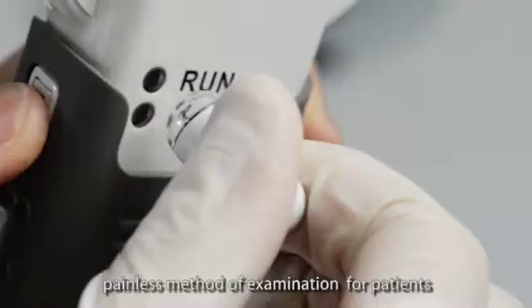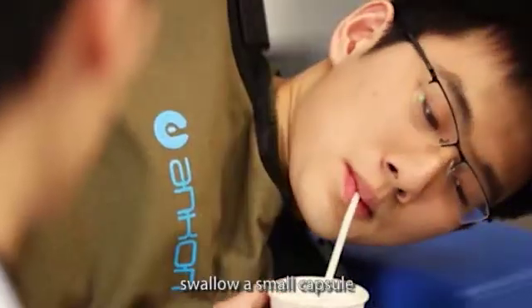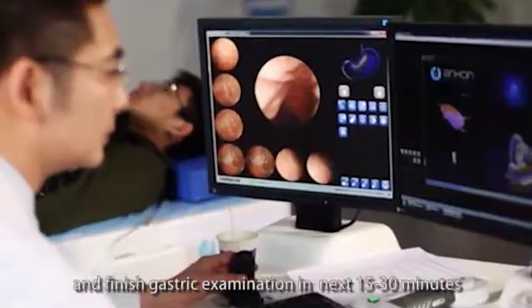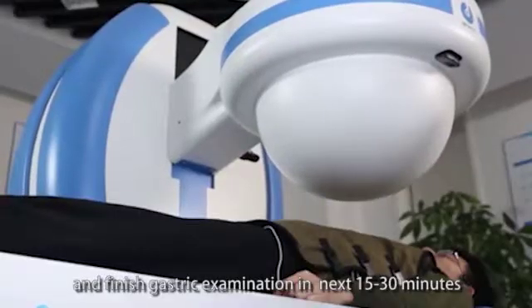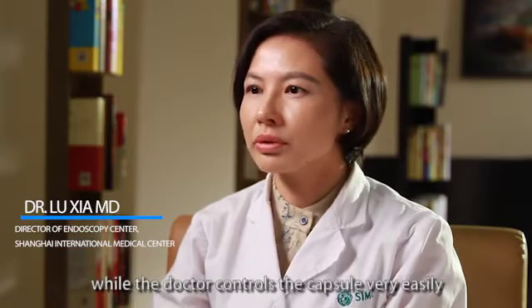It is a completely non-invasive, painless method of examination. Patients simply lay on the bed, swallow a small capsule, and finish the gastric examination in the next 15 to 30 minutes, while the doctor controls the capsule very easily.